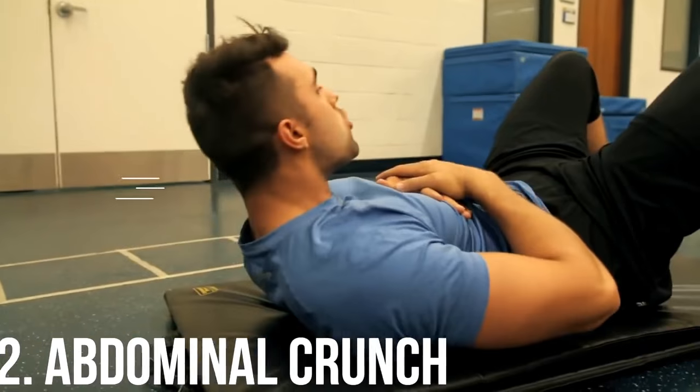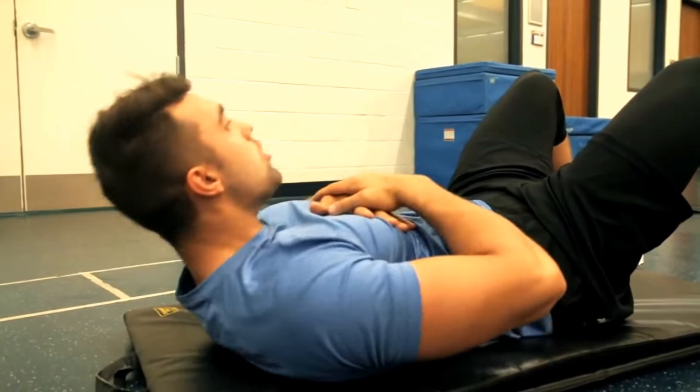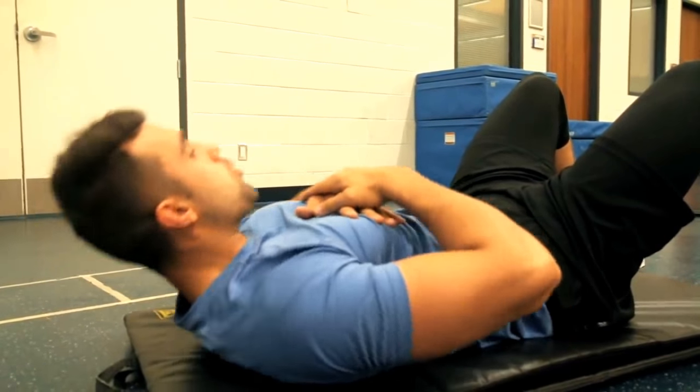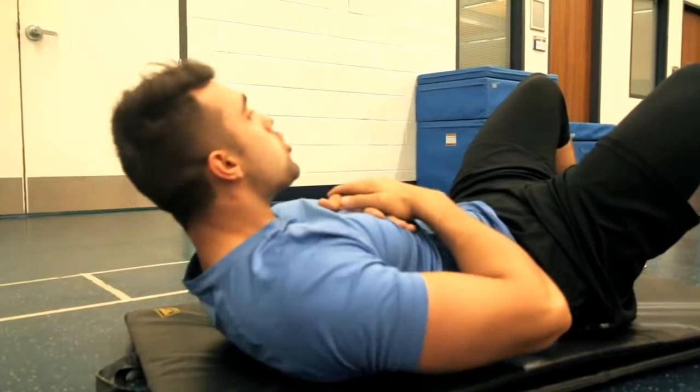Moving on to the abdominal crunch: we want to stay away from hip-dominant ab exercises. By doing this you're going to be able to strengthen your abs, and as we all know, strong core muscles will greatly improve your posture.